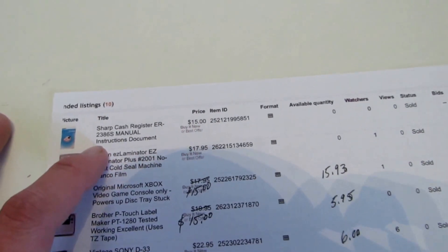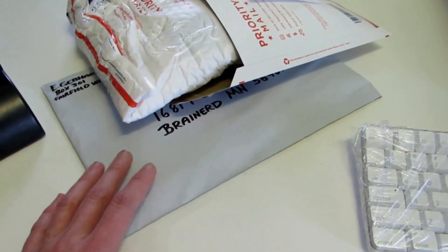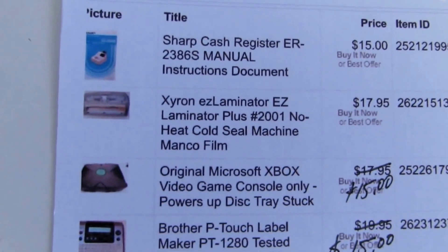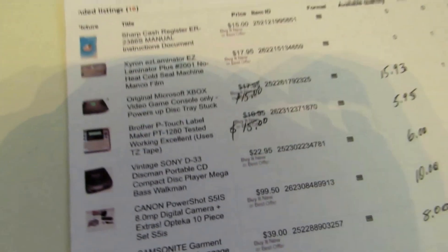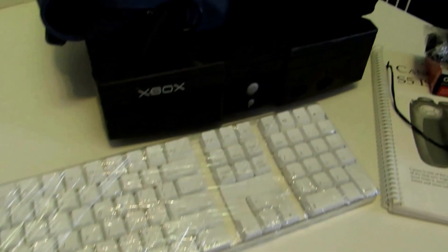This is actually a little bit farther back in the week — like Thursday — it was a Sharp cash register manual. I've already packed it up, but I sold it for $15. It's for a commercial cash register, model ER-2386S — not a typical thing most people would find. I had it left from a register.